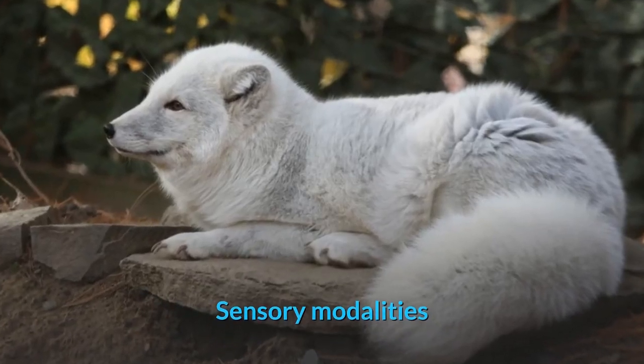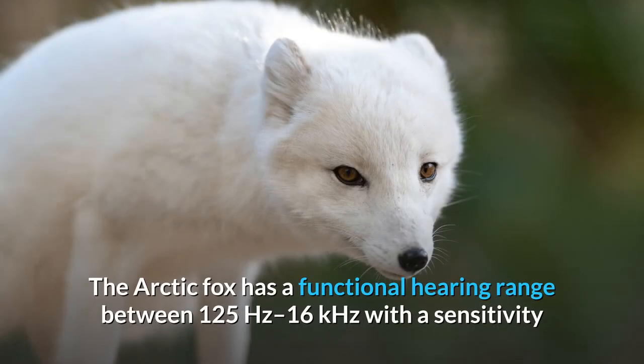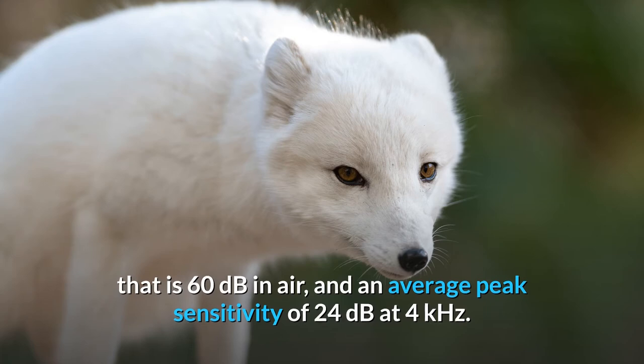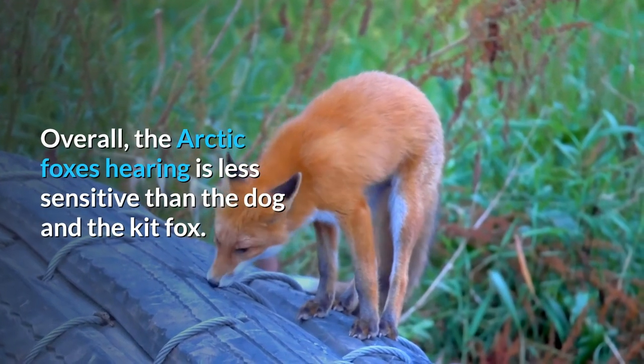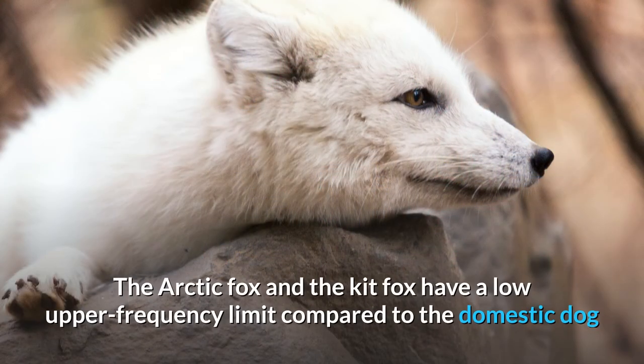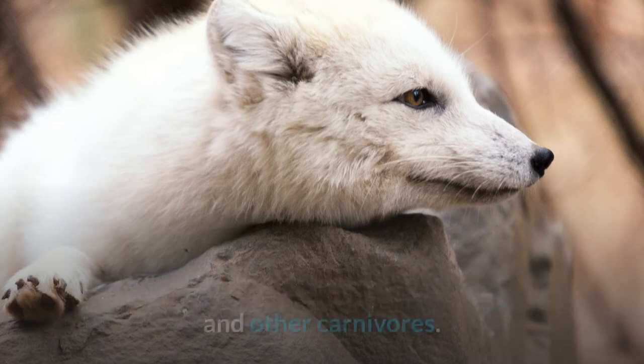Sensory modalities. The Arctic Fox has a functional hearing range between 125 Hz to 16 kHz, with a sensitivity that is 60 dB in air, and an average peak sensitivity of 24 dB at 4 kHz. Overall, the Arctic Fox's hearing is less sensitive than the dog and the kit fox. The Arctic Fox and the kit fox have a low upper frequency limit compared to the domestic dog and other carnivores.